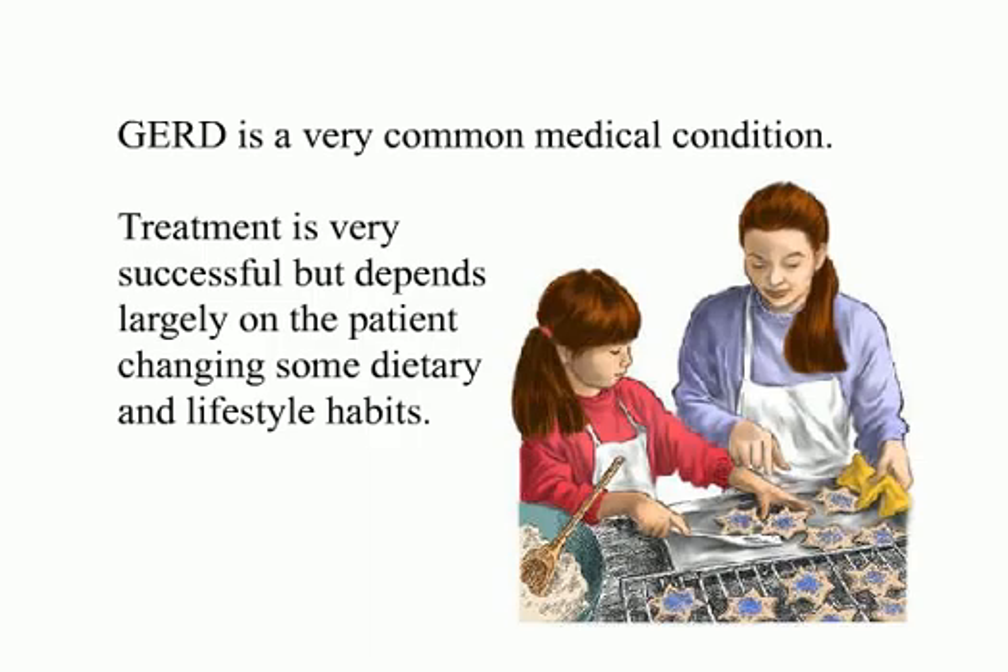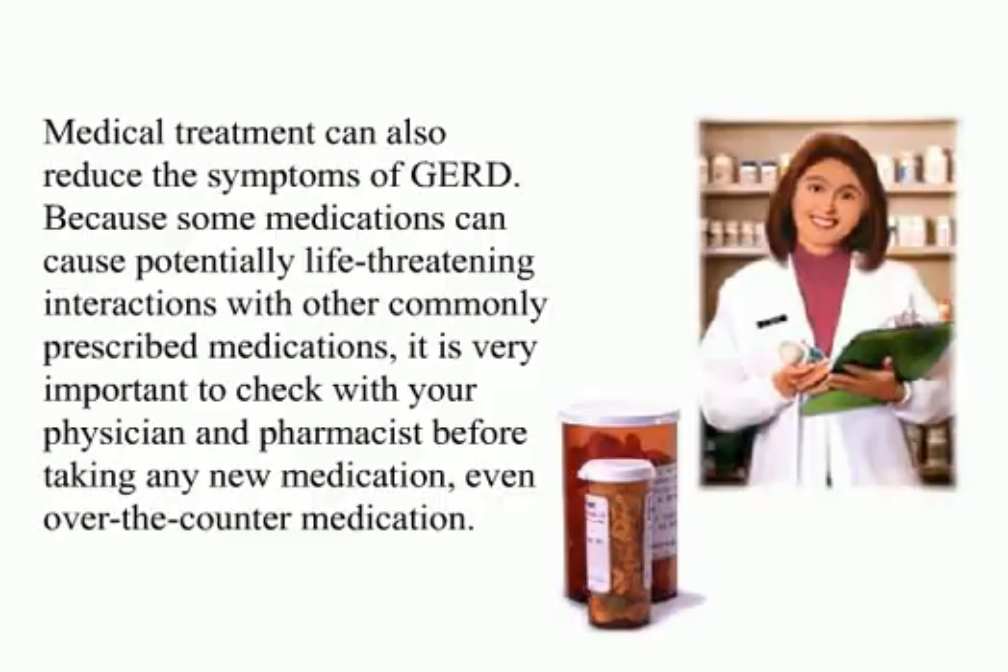GERD is a very common medical condition. Treatment is very successful but depends largely on the patient changing some dietary and lifestyle habits. Medical treatment can also reduce the symptoms of GERD. Because some medications can cause potentially life-threatening interactions with other commonly prescribed medications, it is very important to check with your physician and pharmacist before taking any new medication, even over-the-counter medication.